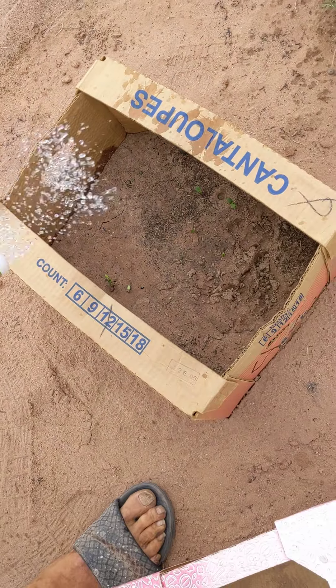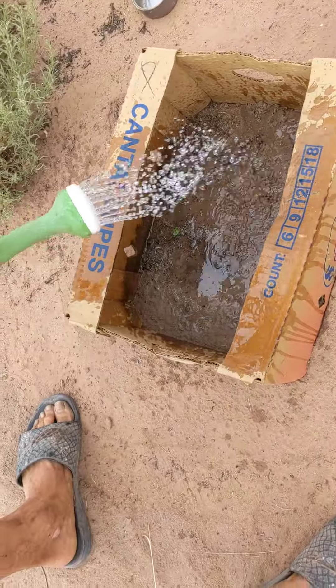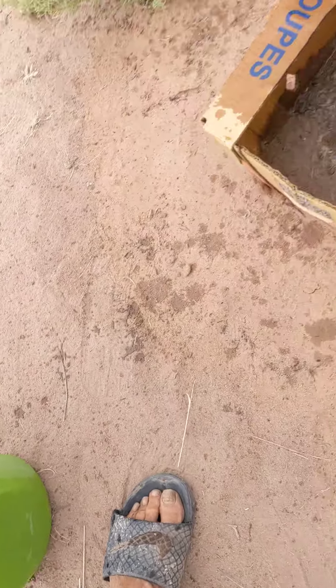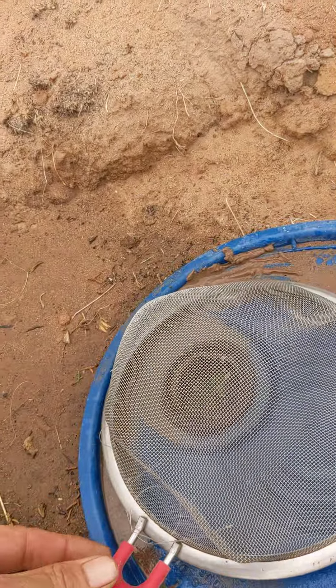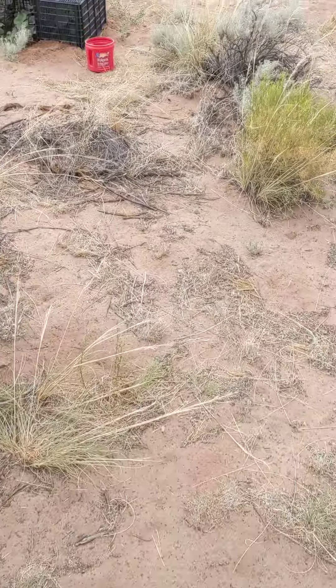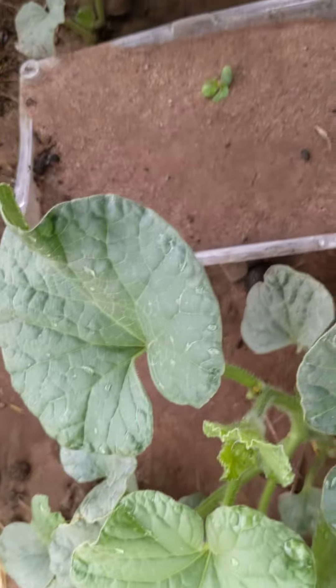I'll give it some water. Even though it's sprinkling right now, never know how much sprinkle I get. This is my other apple — I just watered it again. It's doing pretty good. I love that. And I put one over here. That one's doing pretty good.